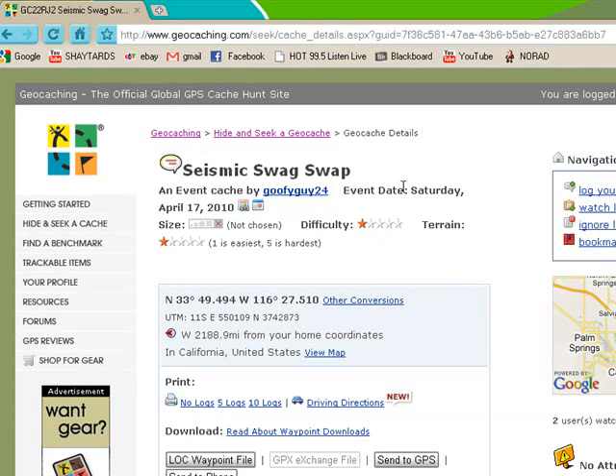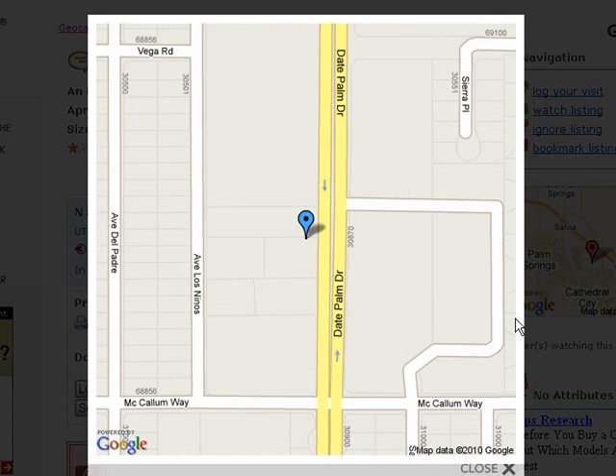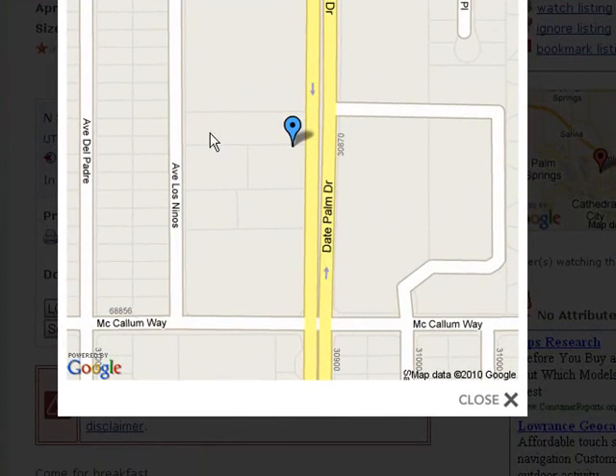I just had to log in there, but you can't see my username, so I don't really care. See this cache — these are the coordinates right here. And if you want to see where it is on the map, you just click the map over here, and there it is. It's probably in some woods.